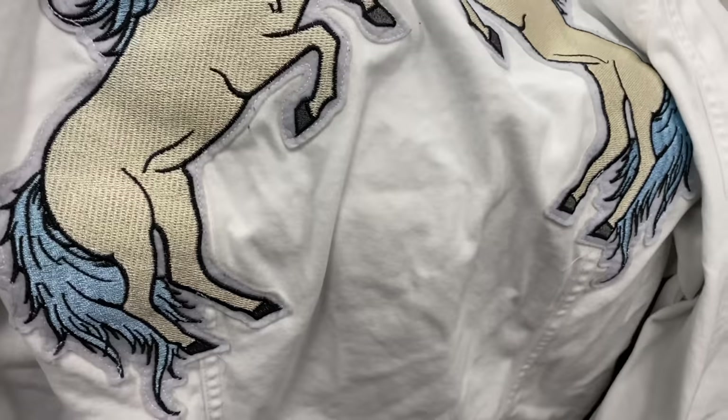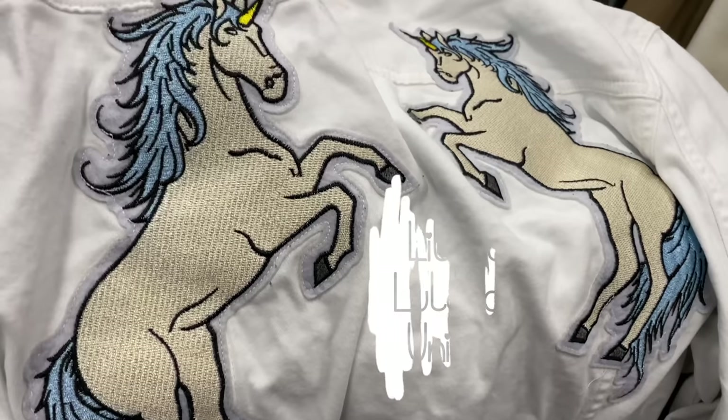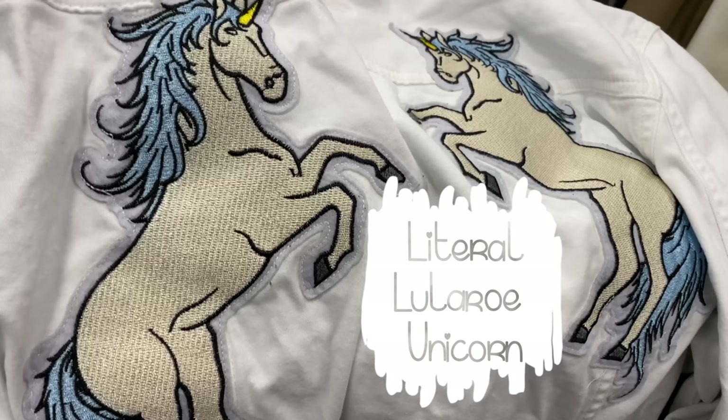Okay, this goes against a lot of things I've said, but this LuLaRoe jacket — even though I don't sell LuLaRoe anymore because it just never moves for me — I thought it was way too crazy and unique to pass up. I saw a comp on Poshmark for $55, and this is in a great size: 2XL. So I picked it up and took a risk. I'll keep you guys posted.